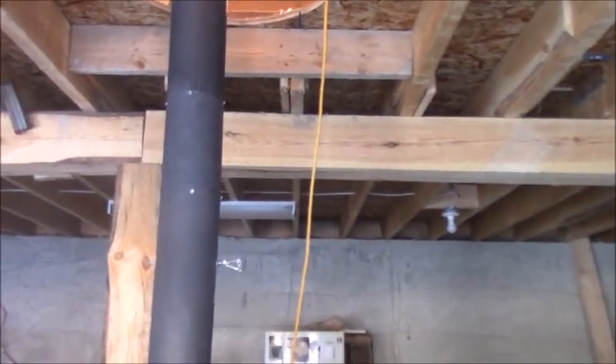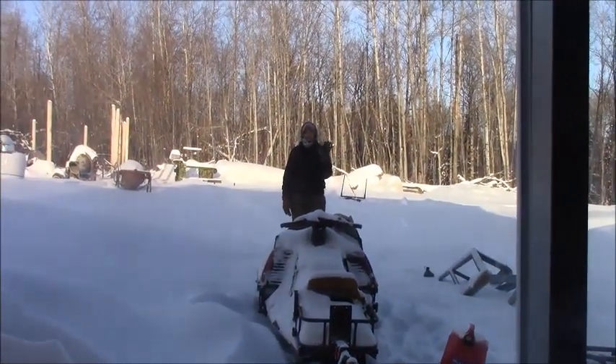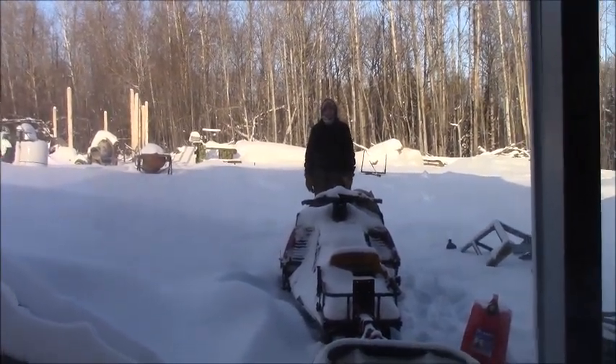I didn't get that light hooked up yet. We are off to replant our little wood pile here — we're heading into our woodlot. Heather's out there waiting for me. She's waving, all smiley. I bet she can't start her machine. Get your machine running?